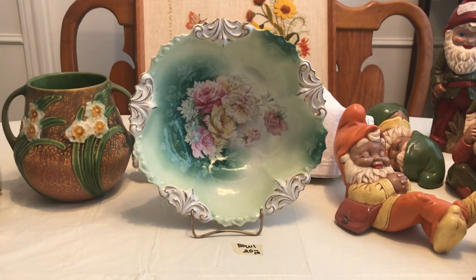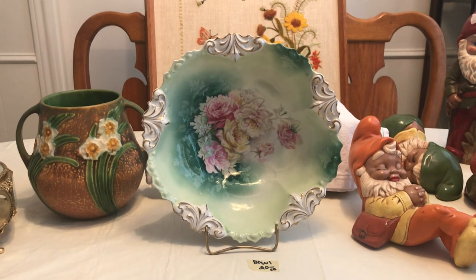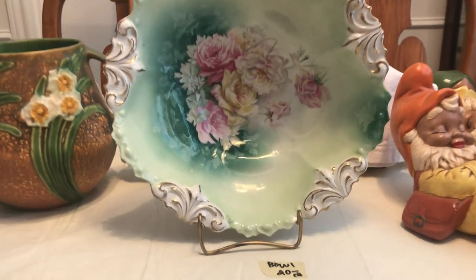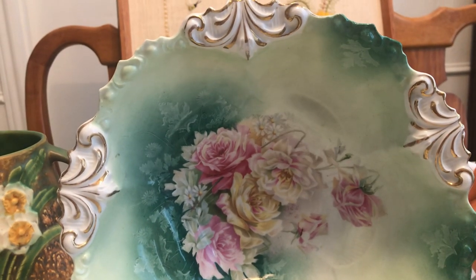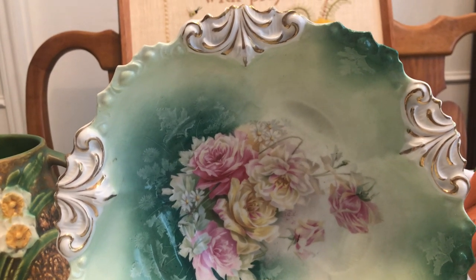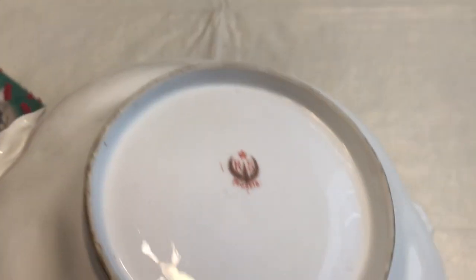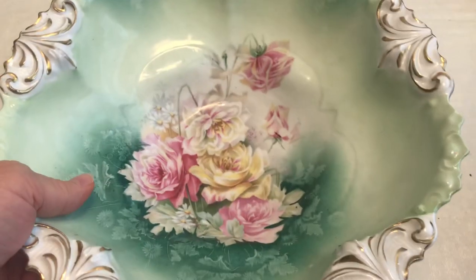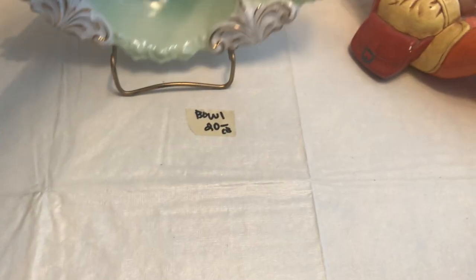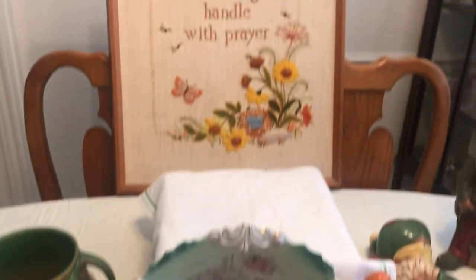I also went to a sale where I got a tub of Christmas decorations for six dollars. This is the reason I went — I found an RS Prussia bowl, very pretty. This is a fleur-de-lis pattern with some mixed roses. It's a beautiful bowl. Let me show you the mark on the back — right there, that's the RS Prussia mark. There are fake marks that look somewhat like that, and if you don't know you may end up buying something that is a fake. It was twenty dollars, so well worth it.